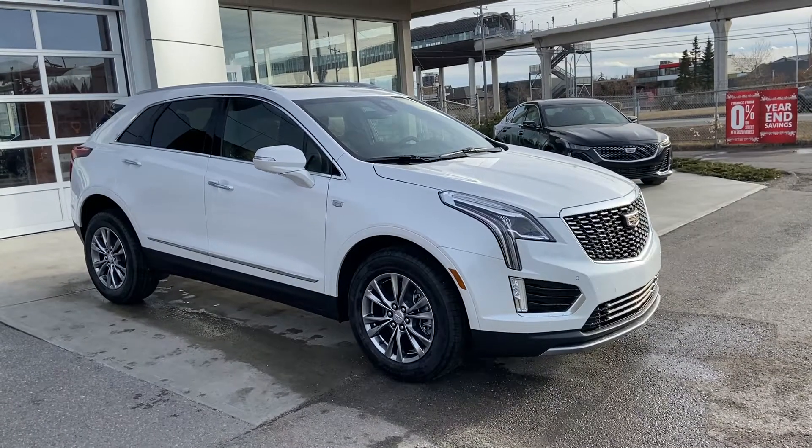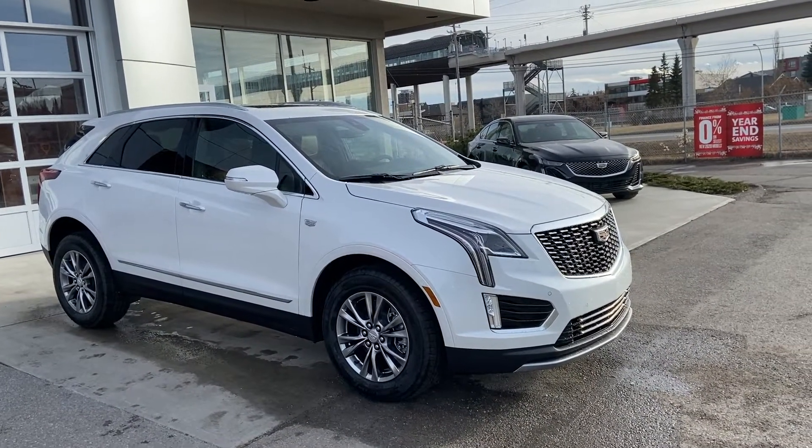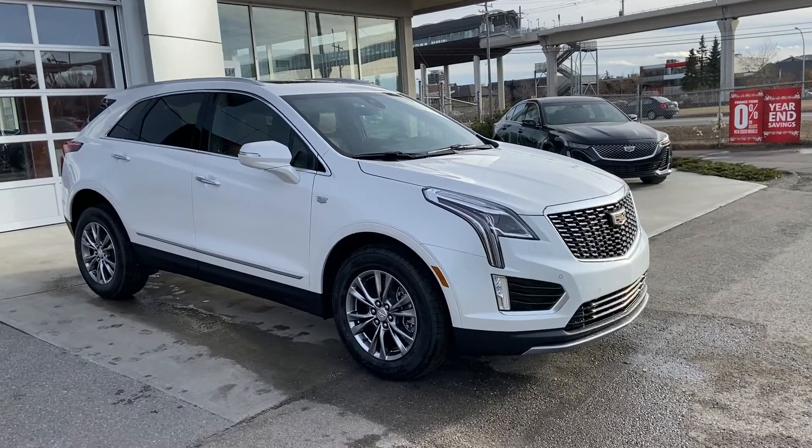This beautiful Cadillac is powered by a 3.6-litre V6 engine mated to a 9-speed automatic transmission.